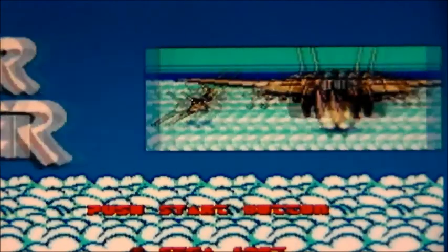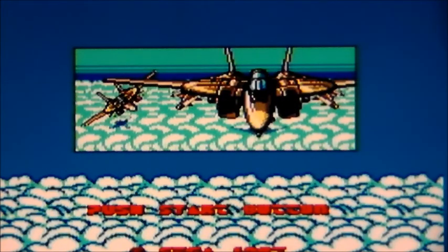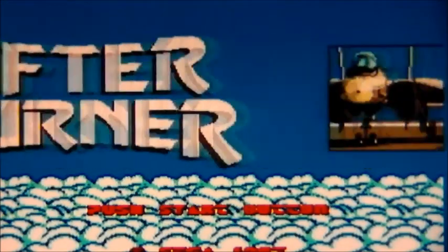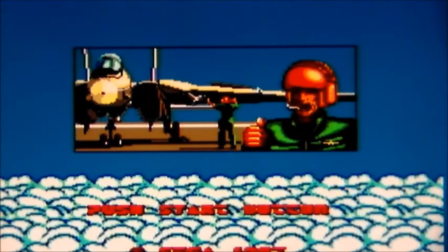This is Afterburner on the Sega Master System, released by Sega in 1987, based on the arcade machine of the same name, also released by Sega in 1987 and developed by AM2.